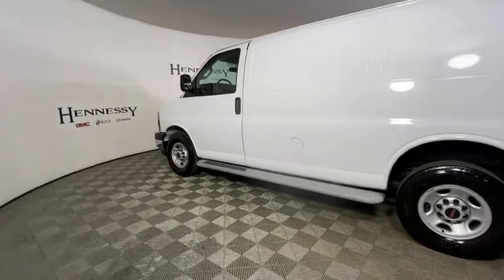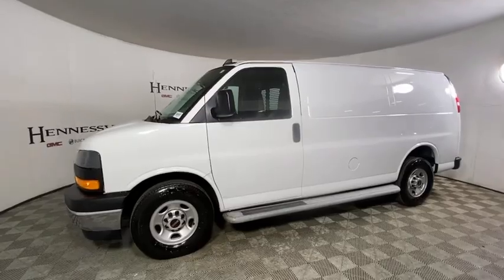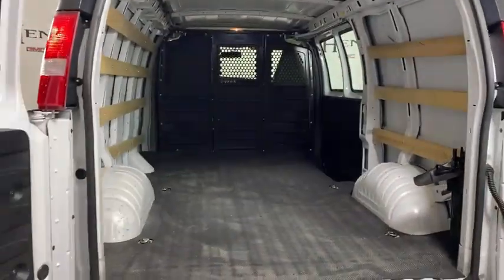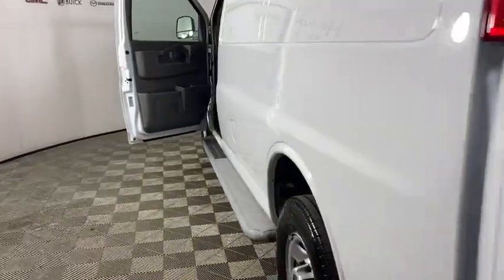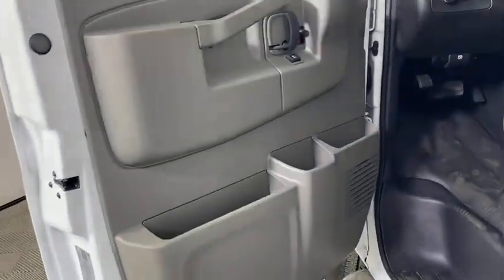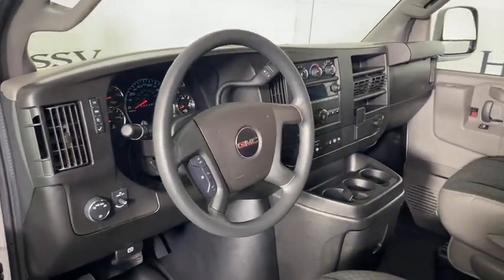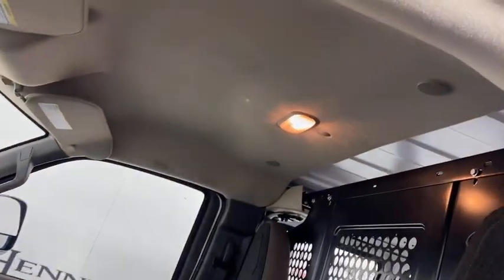This vehicle has less than 20,000 miles. Here are some of this vehicle's great options: traction control, dual airbags, power steering, four-wheel disc brakes, trip computer, electronic stability control, power windows, tachometer, front bucket seats, low tire pressure warning, front wheel independent suspension, four-piece floor mat set.